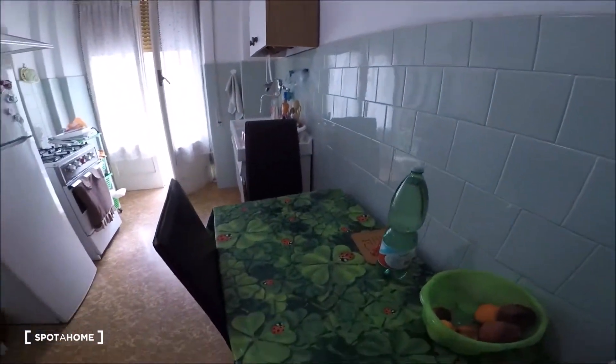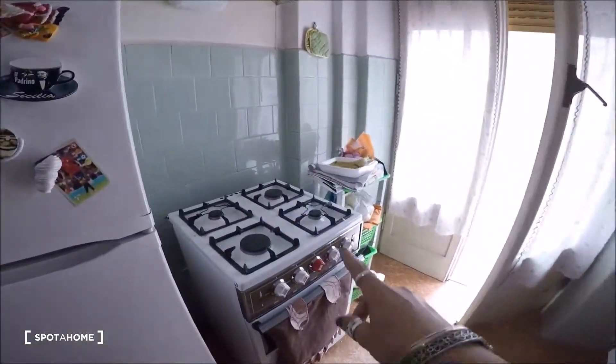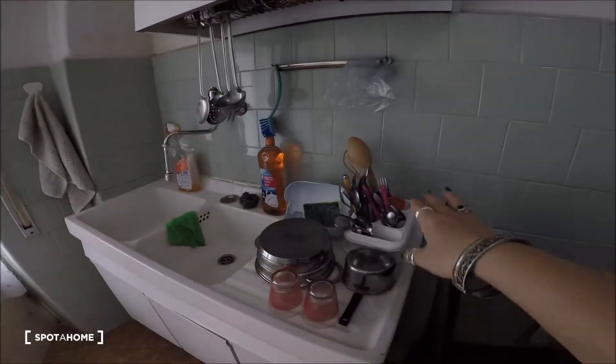This is the kitchen with a table here, the gas machine there with the oven, the fridge with the freezer, a double sink. The kitchen is fully equipped.